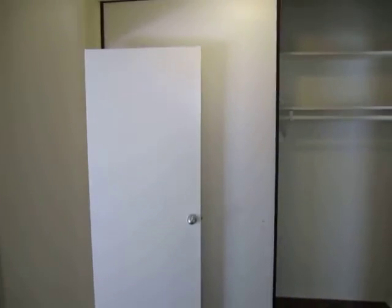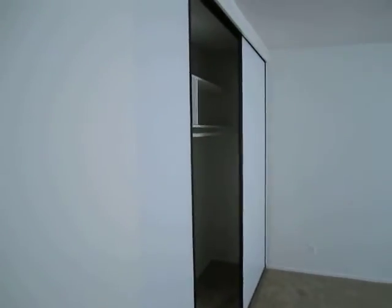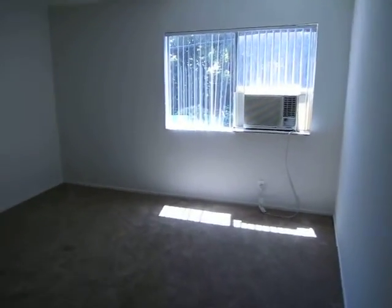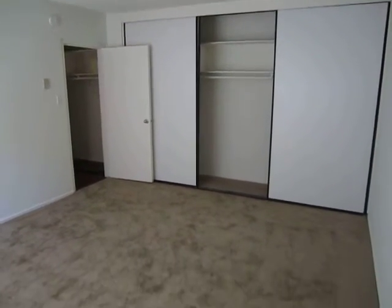And in the hall, we have a large sliding closet. And then in the bedroom, we have a large wall-to-wall sliding hanging closet. Another air conditioning unit. And lots of closet space. Plush carpet.